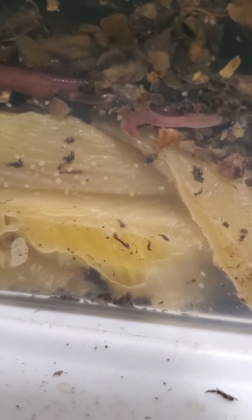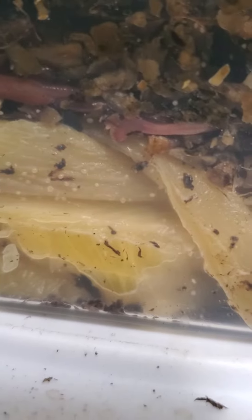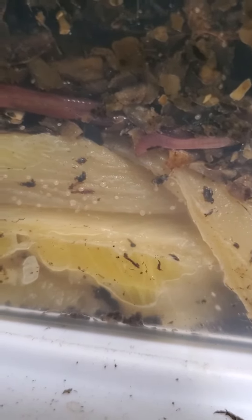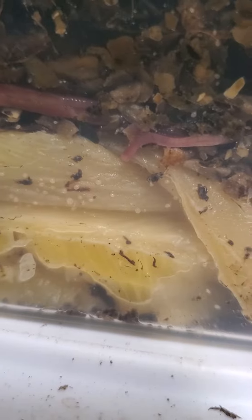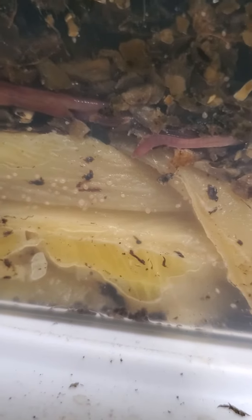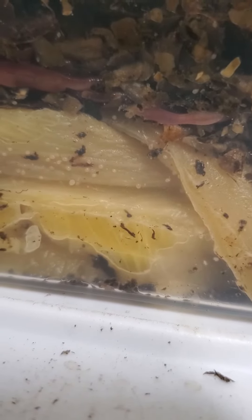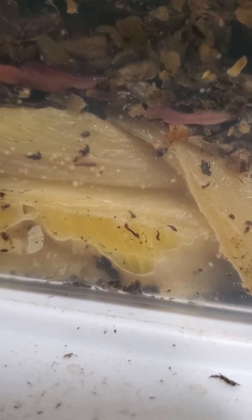I don't know if this has ever been noticed before, because I know people try to keep mites out of their worm bin, but I'm sitting here just looking at my worms because I like watching them eat sometimes. There's one right there and one behind him, and I have a lot of mites — those are all mites — and these two guys have been here just eating the mites.